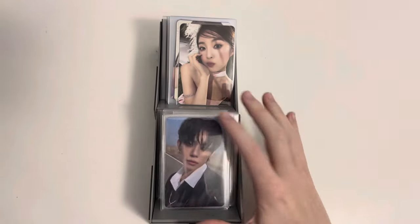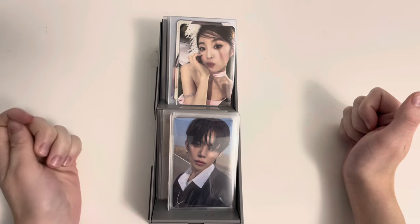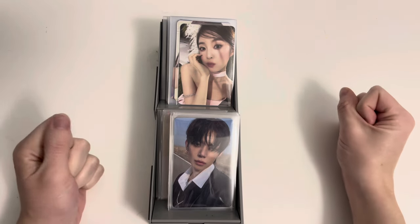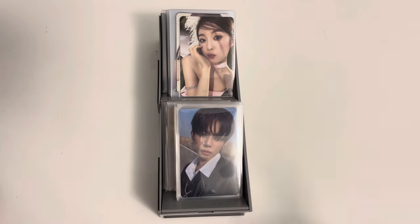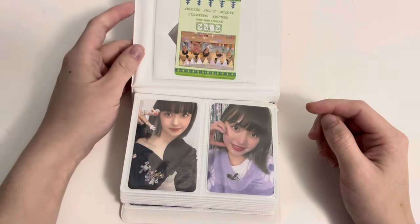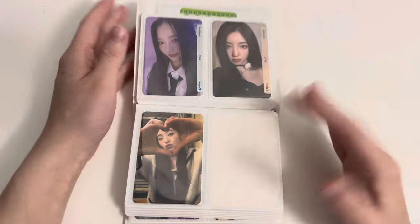I didn't buy a buy package I guess. I also wanted to go over what's been going on concert-wise recently because I feel like I haven't talked about anything since I saw TXT in June. Timestamps will be down below and I'll just get into it. First up we're going to be in this collect book which I haven't really opened in a while.